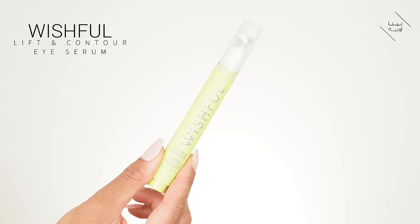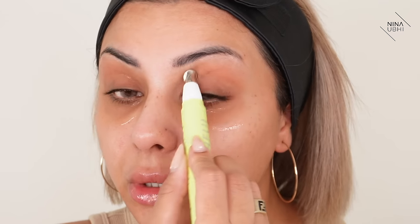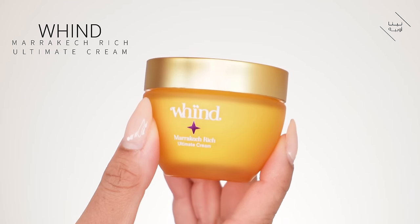Next up I'm using the new Wishful Eye Lift and Contour. It has a cool cooling metal tip — you press the button and the product comes out of the top. Kind of smooth it on, it's super cooling because of the metal tip. You can put your eye cream all the way around; really you should put it all the way around, and smooth it to really tighten the area. Whatever's left over I just smooth it across. Next I'm going to use my moisturizer, the Wind Marrakesh Rich Moisturizer. I tend to use this when my skin feels a little dry or tight and I need extra hydration. I really noticed the difference the first time I used it — watching the video back I was like, oh my god, it really does plump and even out the skin.